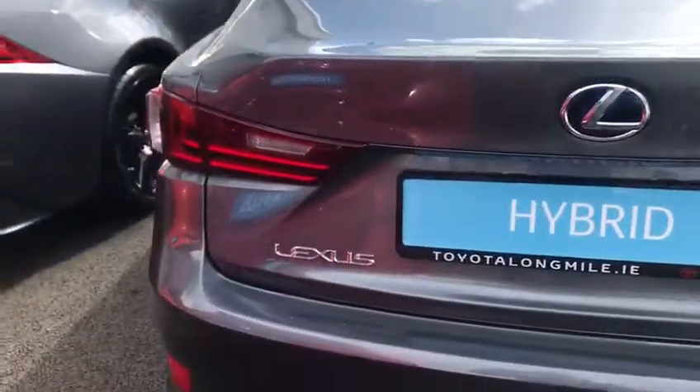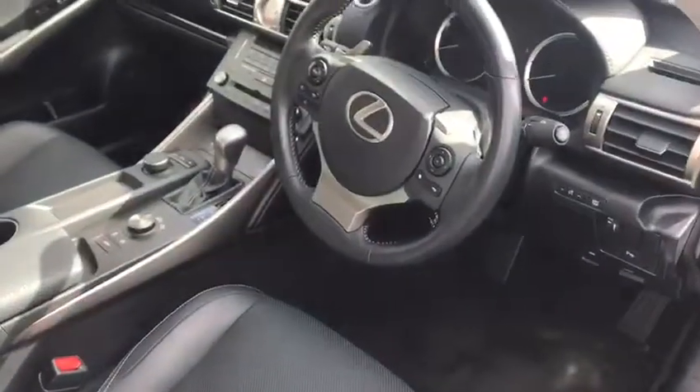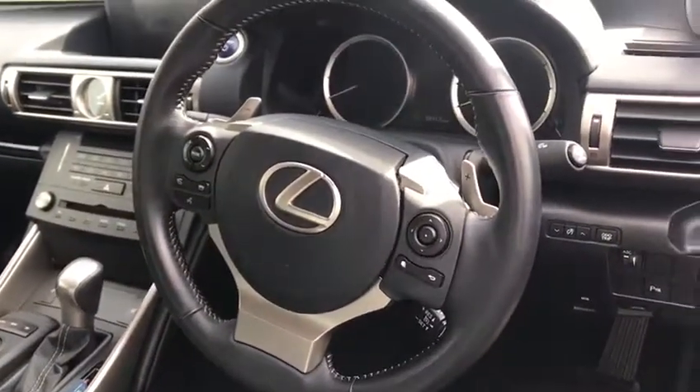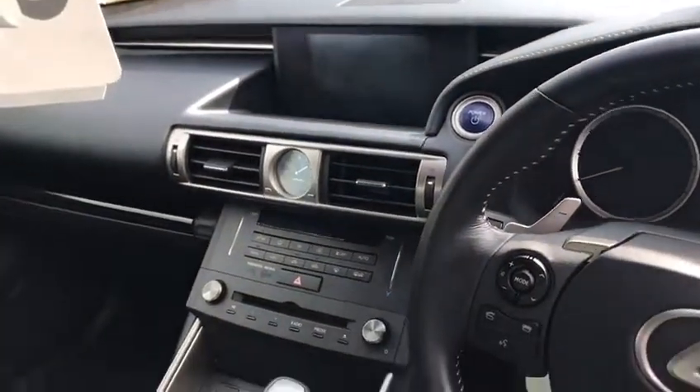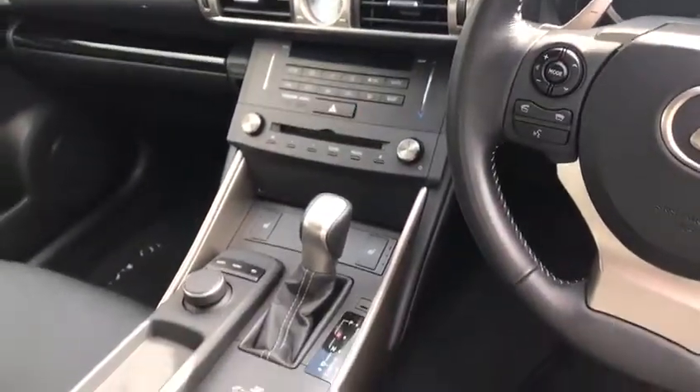It's also featured with rare LED taillights, nice ample boot space, and a rare full black leather interior. Centre armrest, rear electric windows, keyless entry, push button start, multifunction steering wheel with paddle shift, auto lights with auto wipers, satellite navigation, dual zone climatic air conditioning and heated seats.